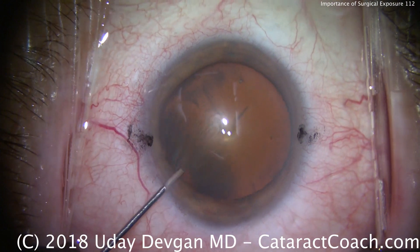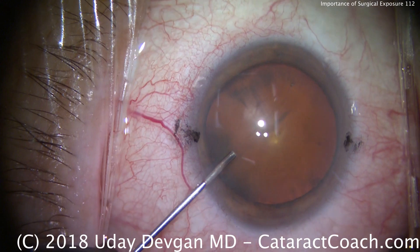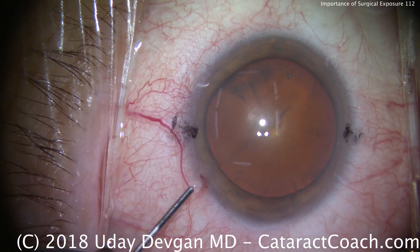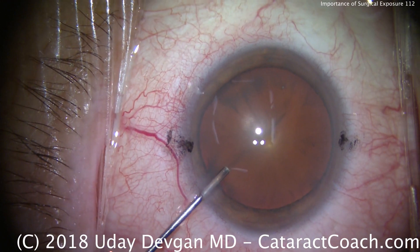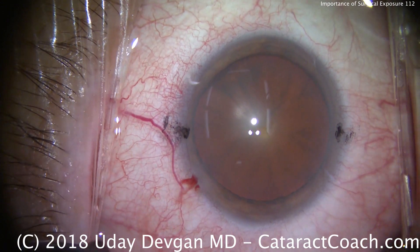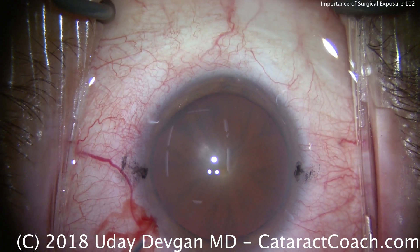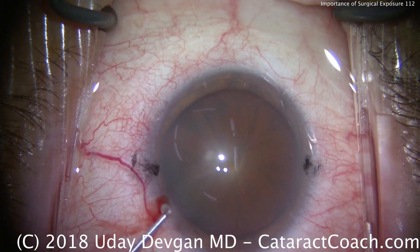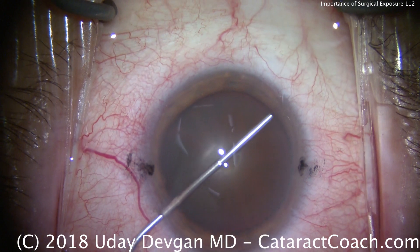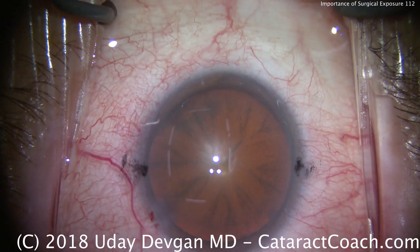If we want to put a Mendez gauge down or hold a fixation ring, it's very easy because access is unobstructed. In addition, this patient doesn't have a steep brow, so you could easily sit superiorly. Another consideration is the patient's brow: if they have deep-set eyes and a very prominent brow, sometimes it's difficult to sit superiorly and you're better off sitting temporally, as we are here.